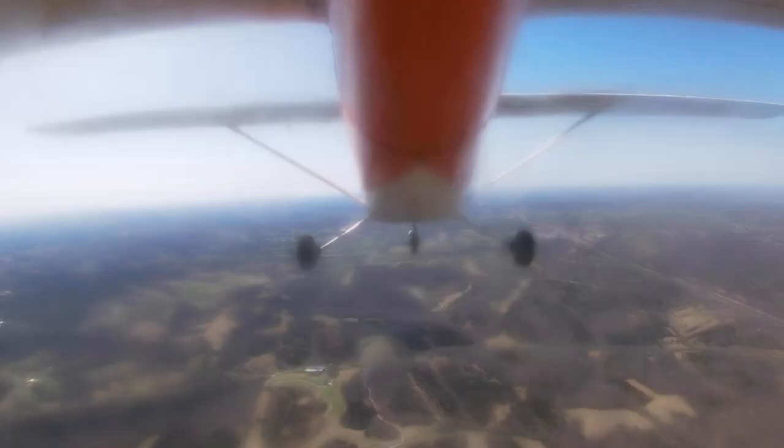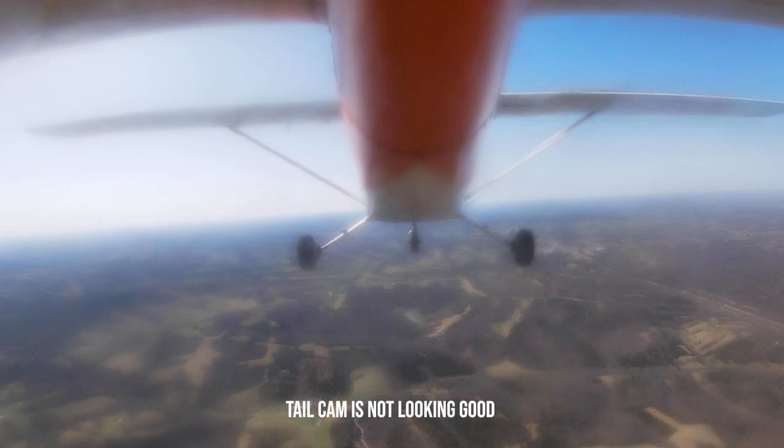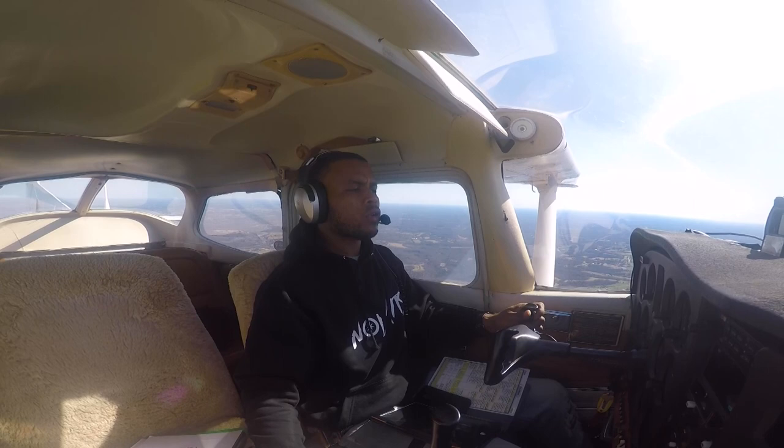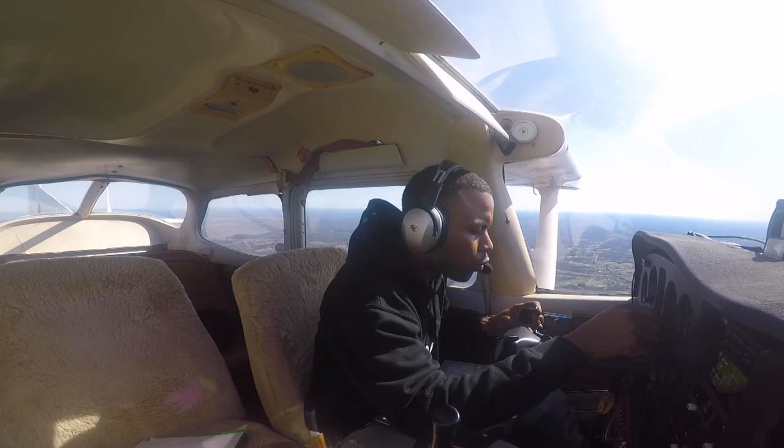Louisville Approach, 64461 with you at 3,000, inbound direct Bowman. 64461, Louisville Approach, Louisville altimeter is 3027. 3027, 461.